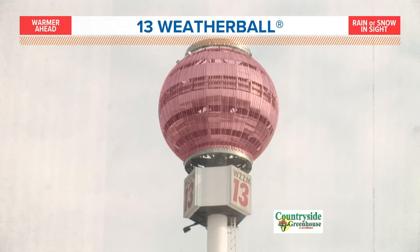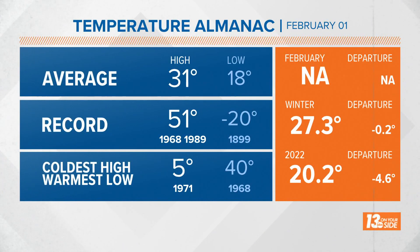And this scene behind me is certainly going to change by tomorrow morning, being snow coated. Right now, our weather ball is currently blinking red. We have warmer temperatures ahead, but we also have both rain and snow in sight, and this is sponsored by Countryside Greenhouse of Allendale.